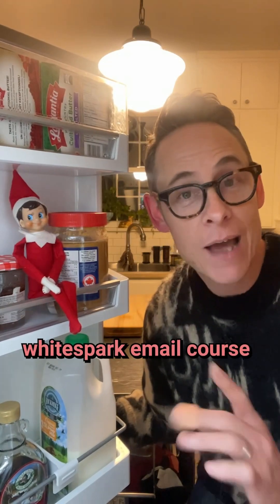All this information comes from my free Local SEO email course, which you can find linked in bio or just Google Whitespark email course. Make sure you follow and check my profile and you'll get the rest of the 12 Days of Rank Miss tips.